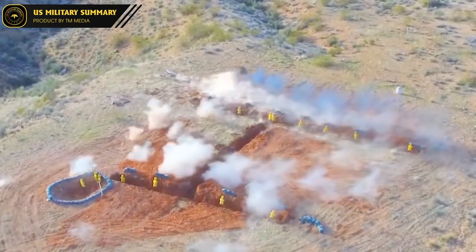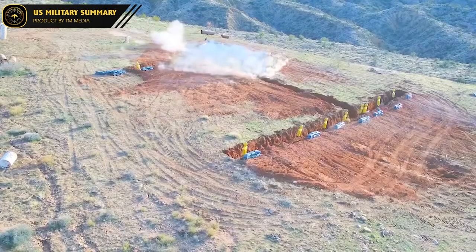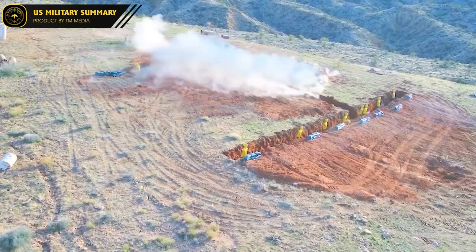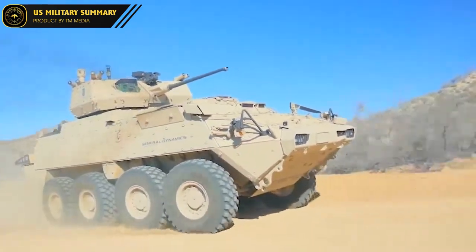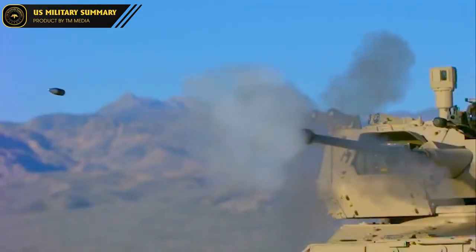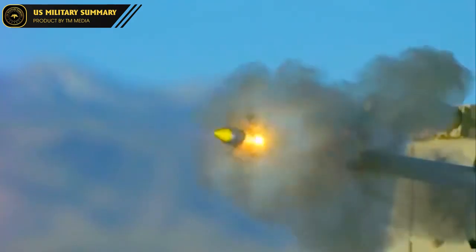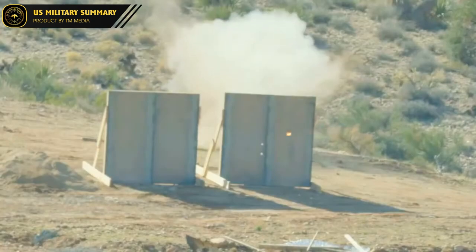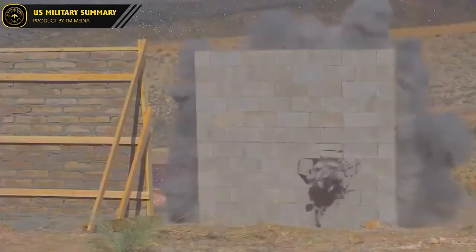The 30-millimeter cannon can fire either direct-fire high explosive or airburst rounds. The MK310 programmable airburst munition rounds are programmed to detonate above targets to defeat troops in trenches or in defilade, and can destroy trucks, drones, and helicopters. The turret also has a coaxially mounted M240 machine gun with 400 rounds of 7.62-millimeter ammunition. While the addition of the turret added 2 tons to the vehicle's weight, there has been no significant loss of performance.